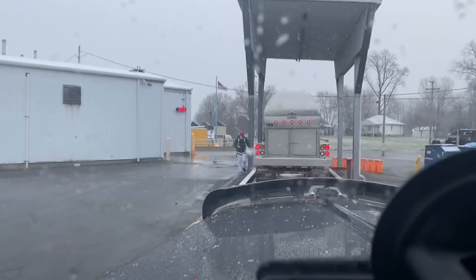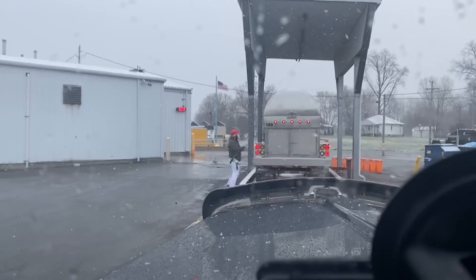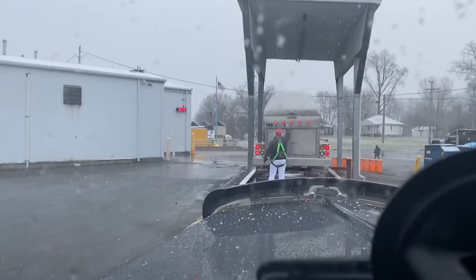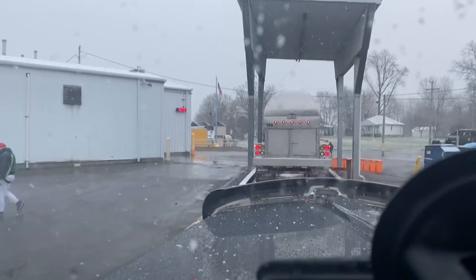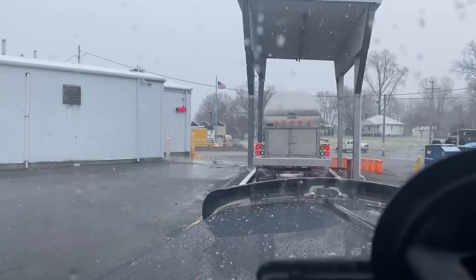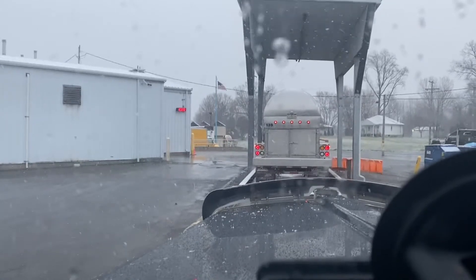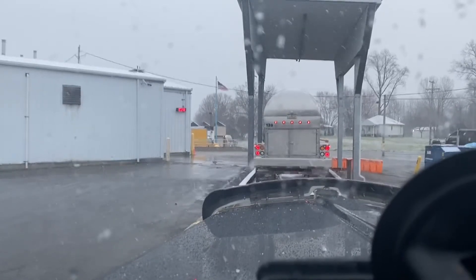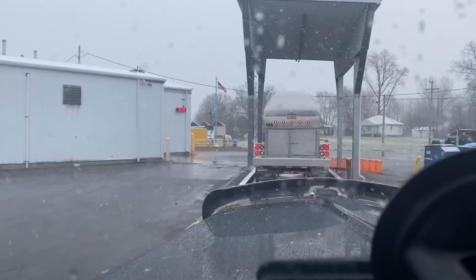As you can see, he takes a sample, license plate, picture — all that type of stuff. Every plant will be different. You'll learn what each plant does, but once this guy gets done sampling and checking in, we'll pull on there and do our thing and wait until they're ready for us.